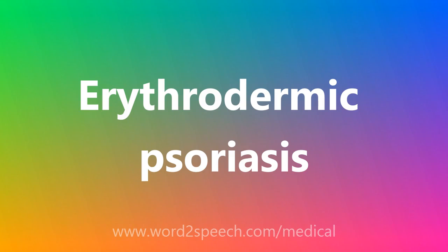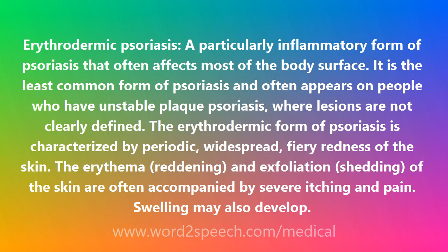Erythrodermic Psoriasis is a particularly inflammatory form of psoriasis that often affects most of the body surface. It is the least common form of psoriasis and often appears on people who have unstable plaque psoriasis, where lesions are not clearly defined. The erythrodermic form of psoriasis is characterized by periodic, widespread, fiery redness of the skin.